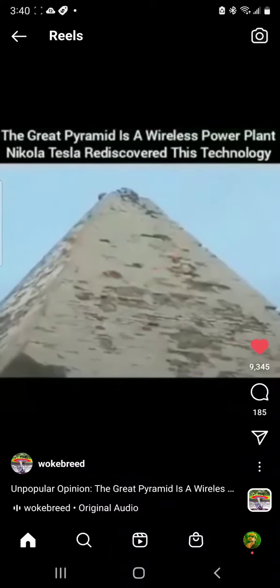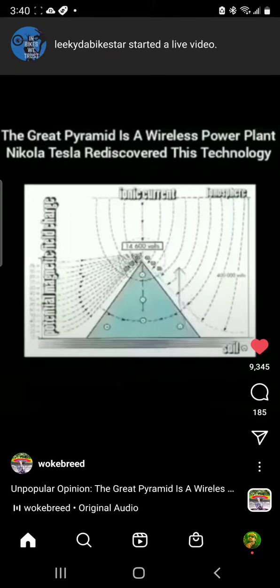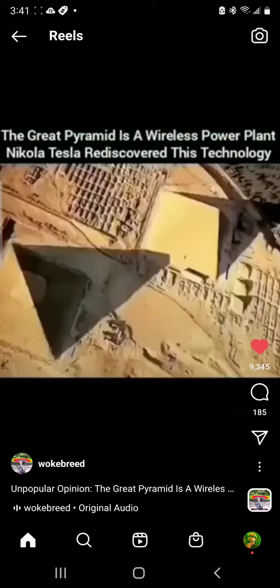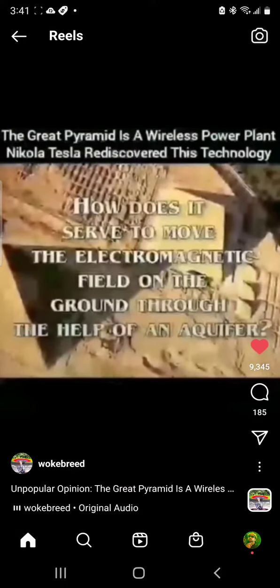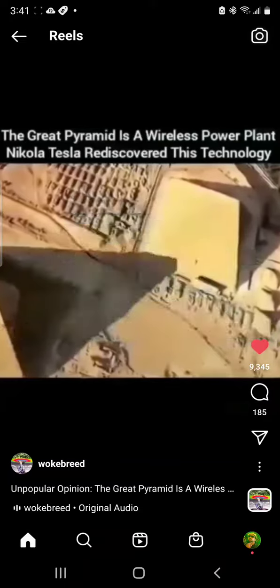The top of the pyramid has lost its structure of flawless geometry. This gold capstone facilitated a conductive path for the transfer of negative ions to the ionosphere. This way, a current was generated — moving the electromagnetic field on the ground with the help of an aquifer.